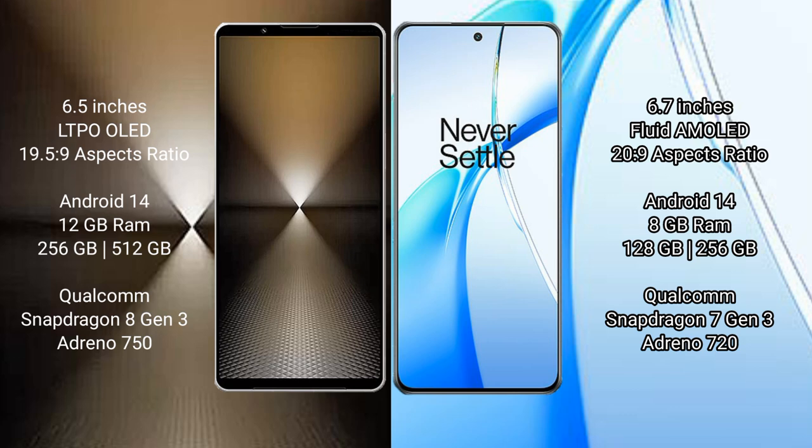Sony Xperia 1 Mark 6 comes with 12GB RAM and 512GB or 1TB internal storage, powered by a Qualcomm Snapdragon 8 Gen 3 processor with GPU Adreno 750. OnePlus Nord CE4 comes with 8GB RAM and 128GB or 256GB internal storage, powered by a Qualcomm Snapdragon 7 Gen 3 processor with GPU Adreno 720.